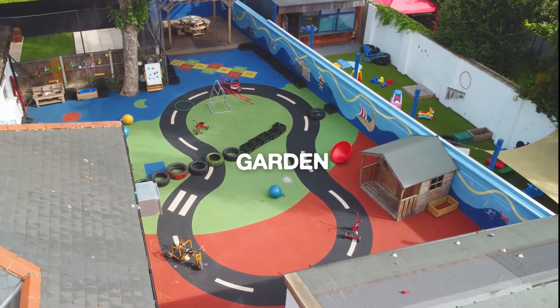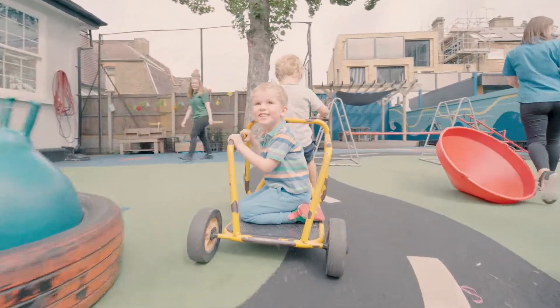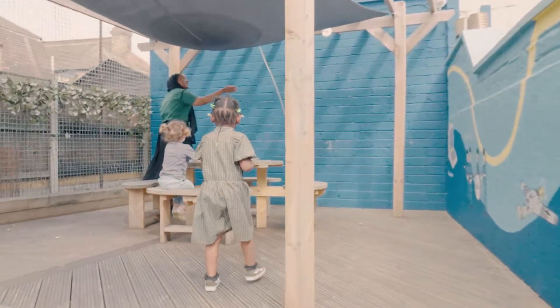As you can see, our young students also have direct access to our newly refurbished outdoor space. Every day the garden is set up with various activities to promote physical development.